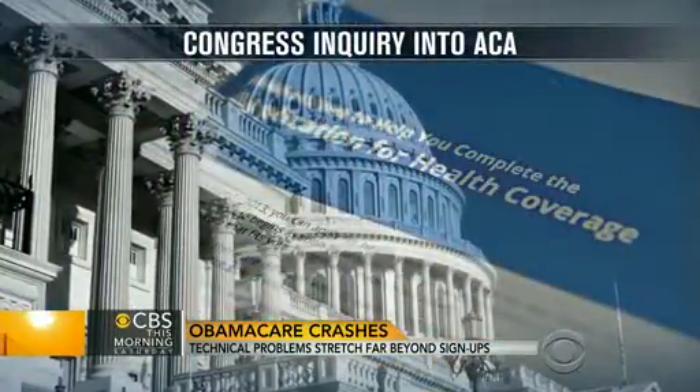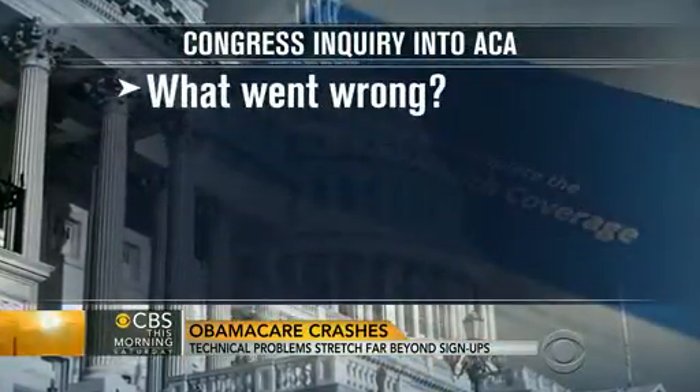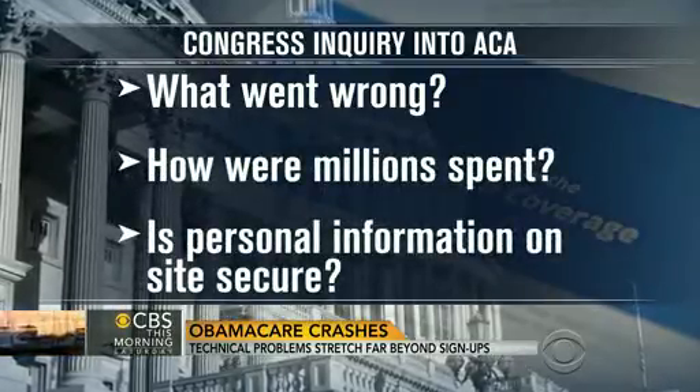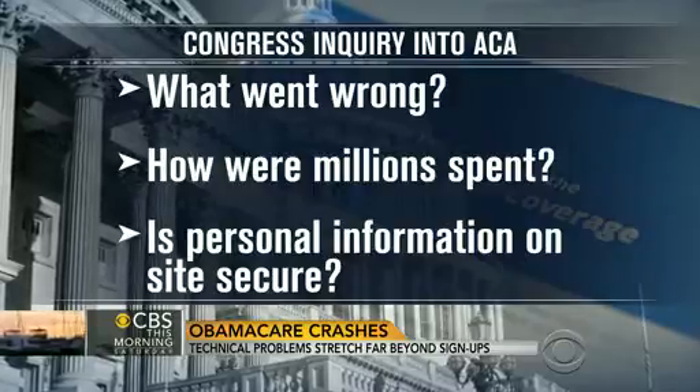Among the questions members of Congress want answered: what went wrong? How were hundreds of millions of dollars for the website spent? And is the personal information on the website secure from hackers?